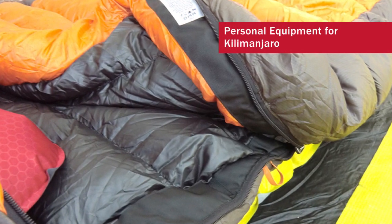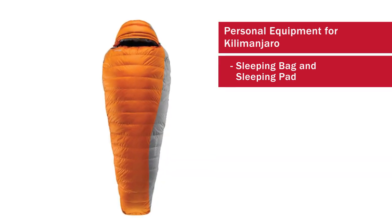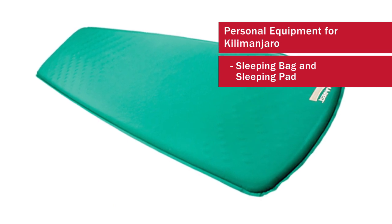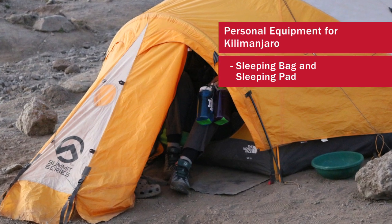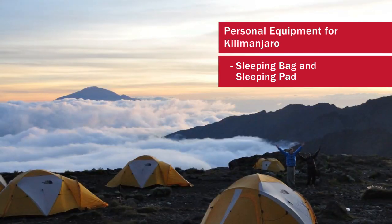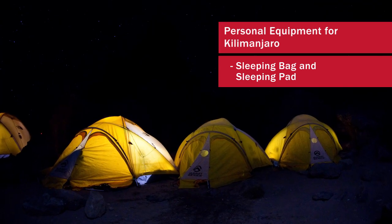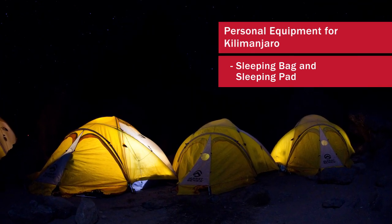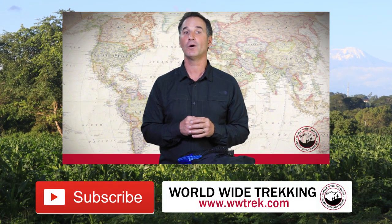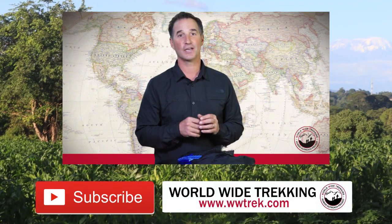Those are the basic sleeping bag and sleeping pad you're going to need for Mount Kilimanjaro. A good sleeping bag and a good sleeping pad is going to keep you warm on the mountain and keep you comfortable when you're sleeping on the ground, helping with your overall experience because you'll get a good night's rest. You'll be able to enjoy your days knowing that you have a nice tent to go to with a warm, dry, comfortable sleeping bag. Learn more by visiting our website at www.trek.com or contact us directly. Thanks for watching.